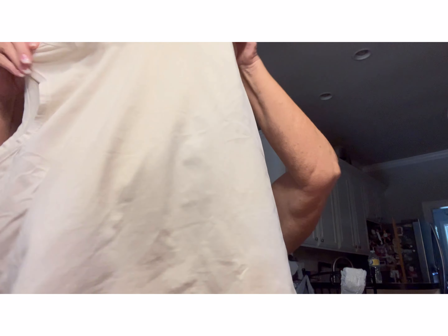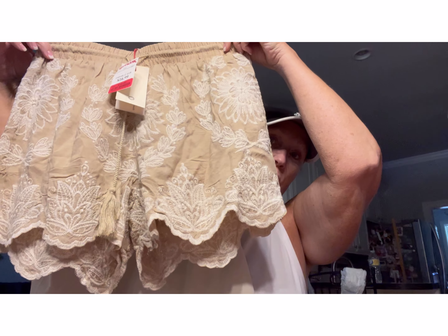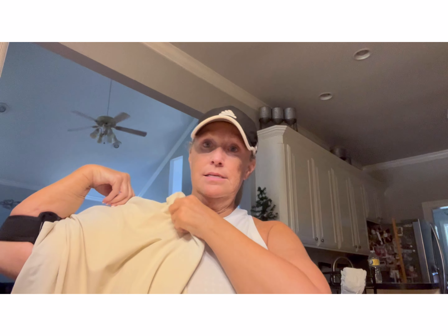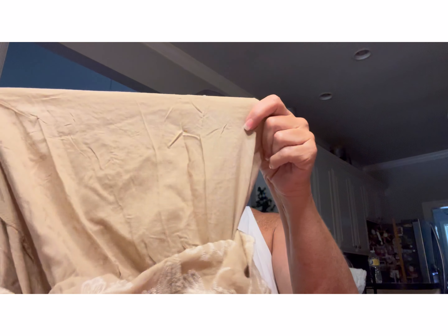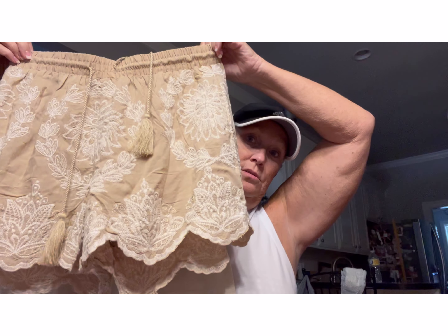I got that crop top to go with — oh my gosh, these are stinking adorable. Look at these shorts! How cute are those? They were on clearance and they were $12, regularly $16.99. The brand is Solitaire. Look how cute these are going to be with this little crop top. And they have a little lining in them, so your behind and stuff won't be showing. How cute are those?